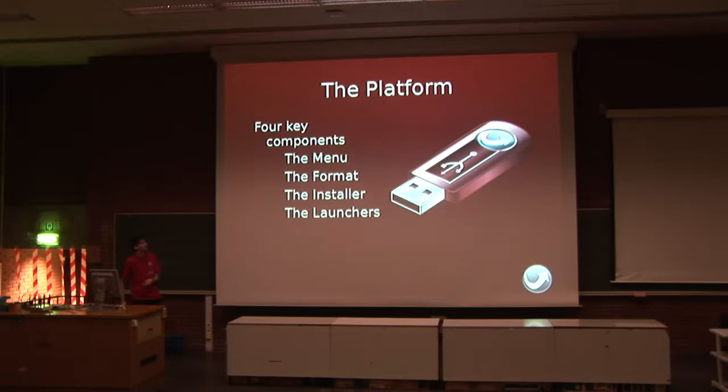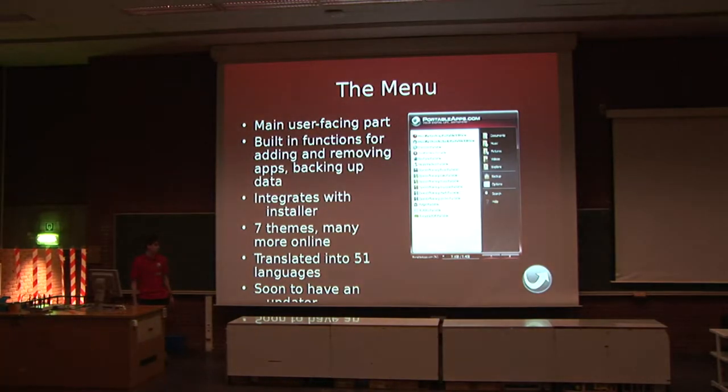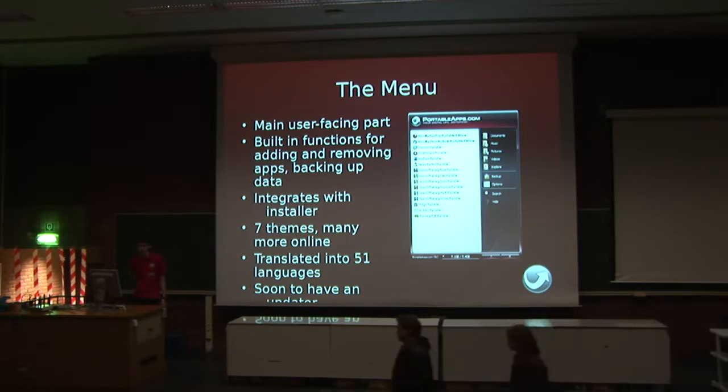The menu is probably the least interesting part to you guys, but it's actually what the users see most of the time. You can see a screenshot of version 1.6, which was released last week on the right-hand side. We've got a couple of applications pinned to the top: Firefox, Thunderbird, OpenOffice, Pidgeon. We do Inkscape and things like that as well. It's got built-in functions for adding and removing applications, backing up data using the format, and integrates fully with the installer. There's a big theme community, and a huge localization effort — we're currently in 51 languages for the menu. Version 2.0 is already in beta testing, and we're hoping it should incorporate an update system similar to apt, so you can grab new apps from the website and update the ones you've already got completely painlessly.